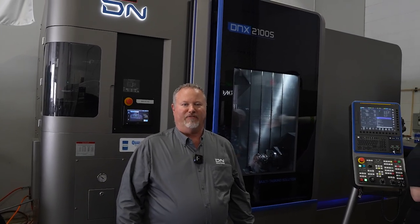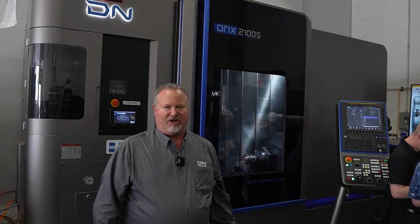The DNX series comes in three configurations. It offers a standard DNX 2100, which is a tailstock version machine. The DNX 2100S, which offers a pair of 8-inch chucks. And the SB version is a 10-inch chuck on the main spindle, 8-inch on the second spindle, or right side spindle.